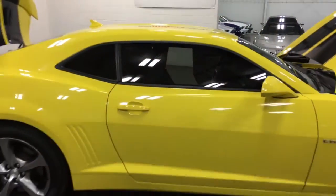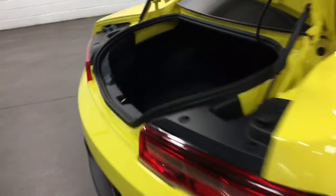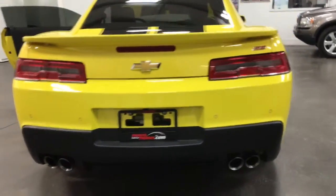Deep tinted glass — when you close that, that's looking mean, man. That is a mean looking car. So in the trunk here, we've got lots of room. That's the joy of a Camaro — you can put some stuff in the back. It's got the spoiler and the nice racing stripes there.